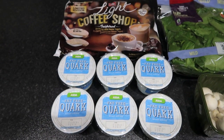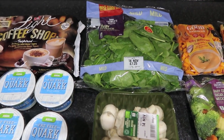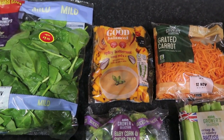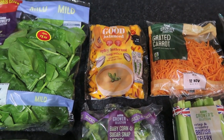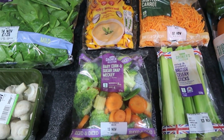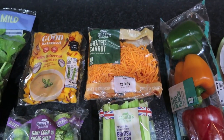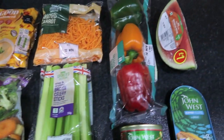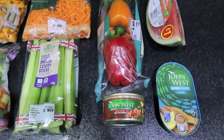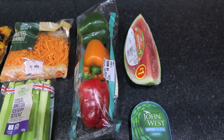We've got six coffee shop Muller Lights, six fat-free quarks, a big bag of spinach, some organic mushrooms, their spicy butternut soup mix which is all speed — there's no oil in there or anything. We've got a baby corn and sugar snap medley microwave steamer pack, some grated carrot, sticks of celery, three bell peppers, some skinless and boneless red salmon, some kippers in brine, and a watermelon slice.